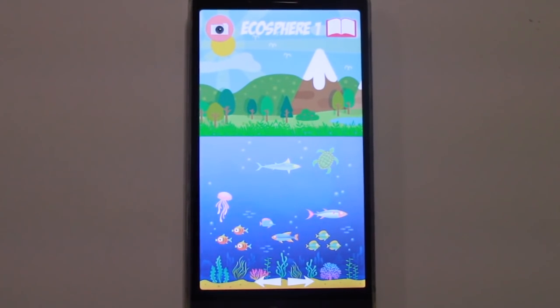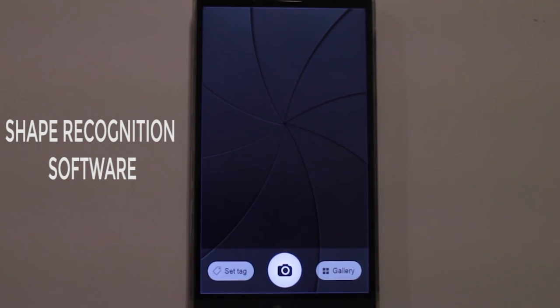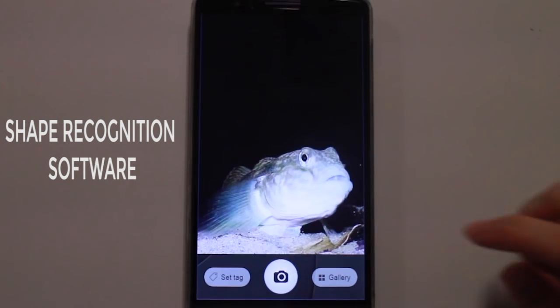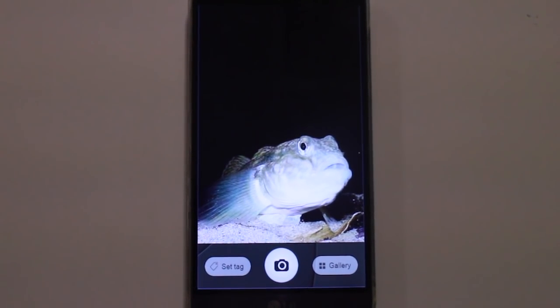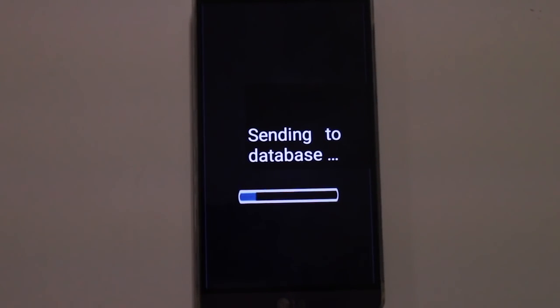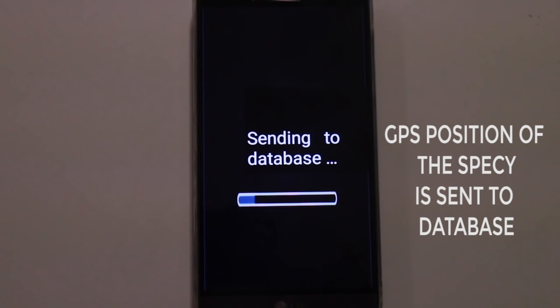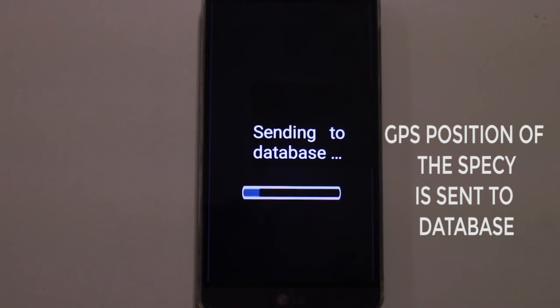But how to catch them? Using a brand new shape recognition software already used for blind people, you will be able to incorporate a species into your own collection by taking a picture of it in nature, or for birds, by recording a song. As soon as you discover a new river species, you have access to basic information about it, and your GPS position will be sent to the data bank that gathers information about geolocations of every species.